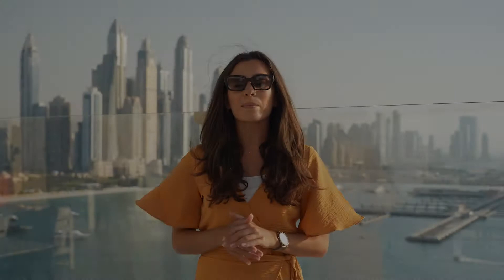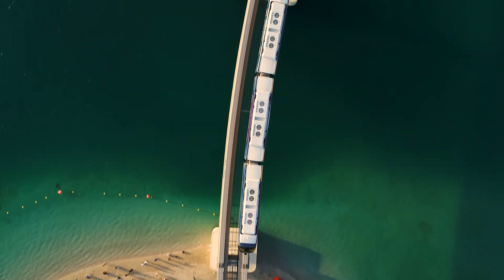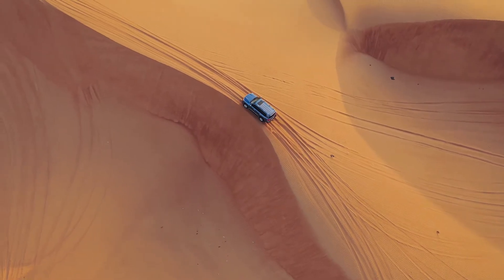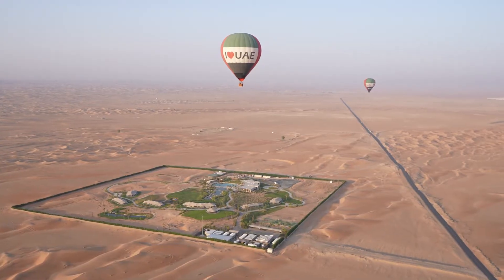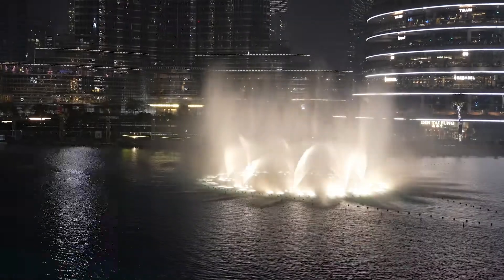Dubai is a city where it seems like every year a new record is broken for its incredible architectural feats. Yet away from its new and modern structures, it maintains an amazing authentic Arabic culture. It truly is a city of extremes. We hope you have enjoyed this on the ground in Dubai travel guide, and that this video has given you an insight, inspiration, and an idea of where to go when you plan your trip to Dubai.